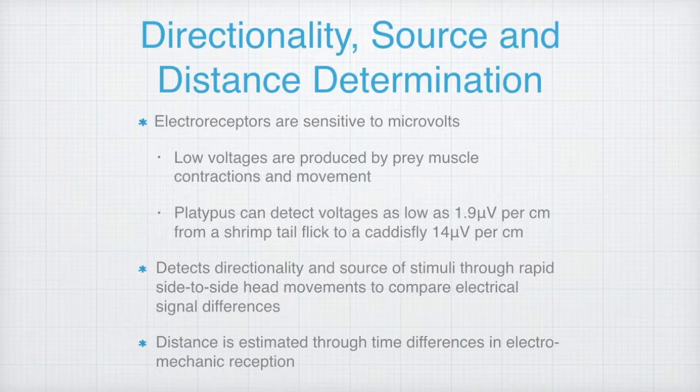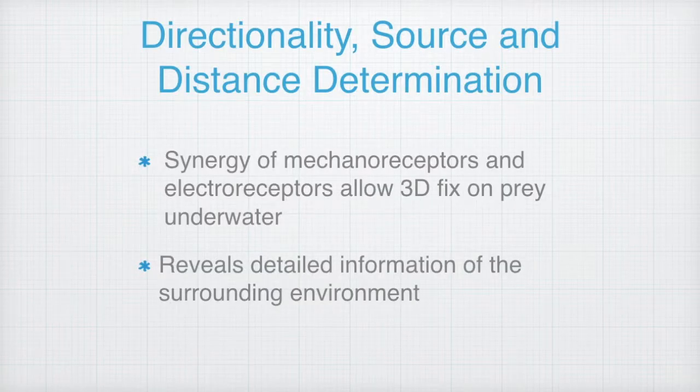The platypus detects the directionality and source of electrical stimuli through rapid side-to-side head movements, which enables it to compare electrical signal differences. Since electrical pulses travel faster than mechanical energy in water, this allows the platypus to determine the distance from its prey through time differences in electromechanical reception. Therefore, the synergy of mechanoreceptors and electroreceptors work together to provide the platypus with the power to create a complete three-dimensional fix on its prey underwater.